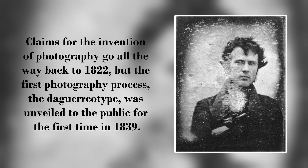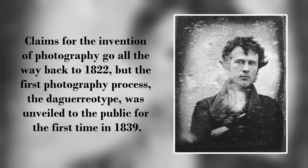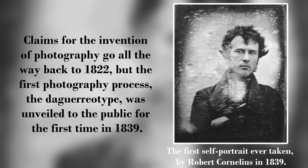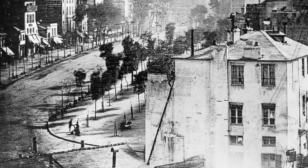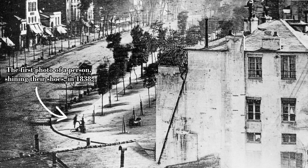The groundbreaking invention of photography in 1839 not only sparked amazement, but also ushered in a new era of joy and wonder across the world. Individuals could now immortalize their surroundings with remarkable photorealistic precision, capturing a piece of their environment to have for the rest of time.